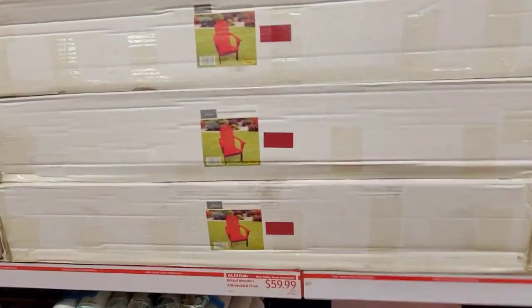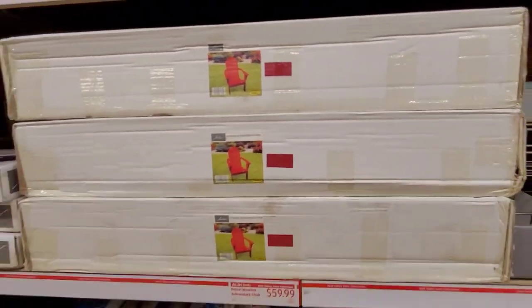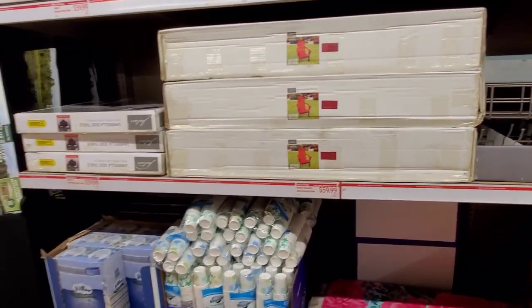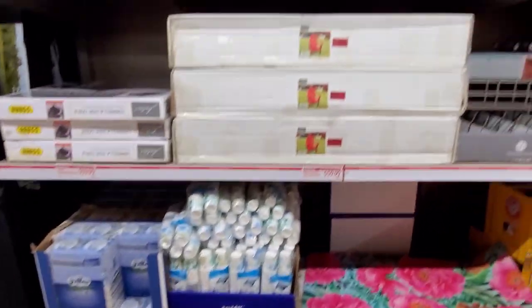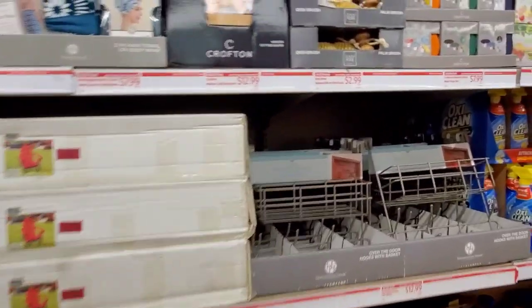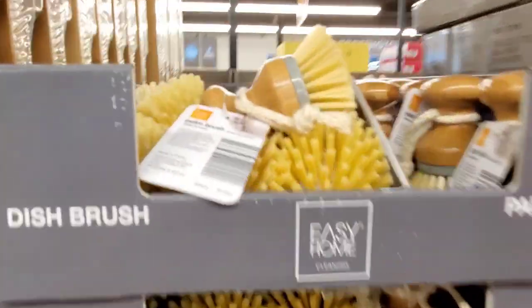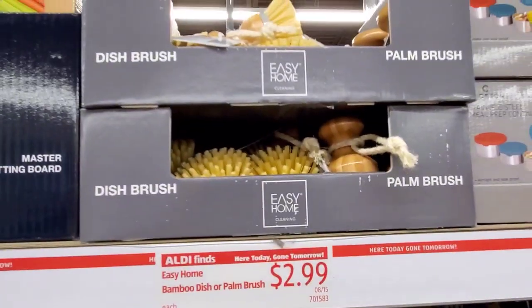Here is the wooden Adirondack chair — they come in red. I would have loved to have seen those put together. And then the bamboo dish or palm brush — those are $2.99.